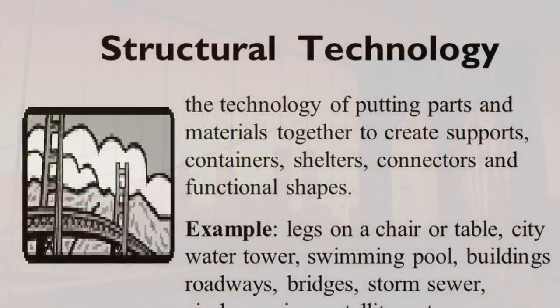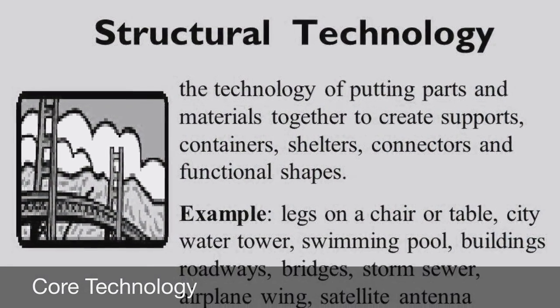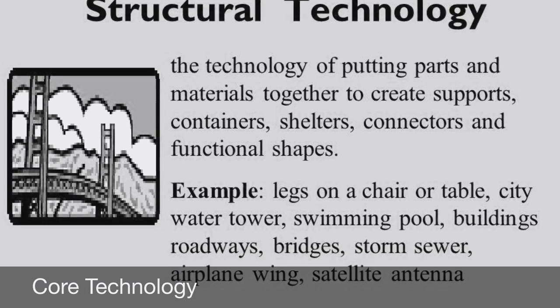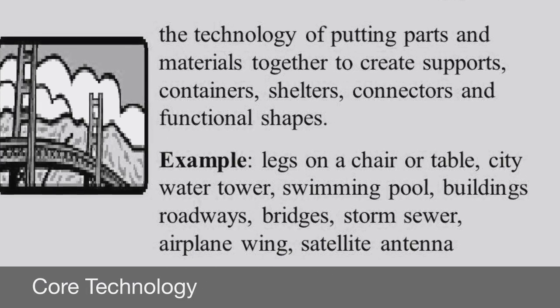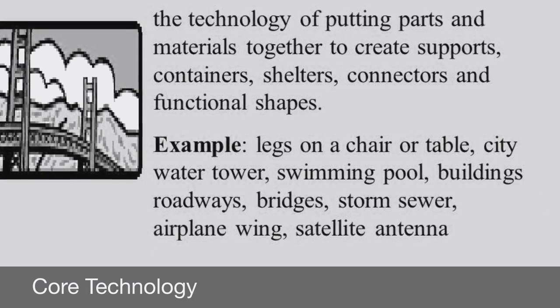There are eight basic core technologies, however bridges use structural technology. This is the technology of putting parts and materials together to create supports, containers, shelters, connectors, and functional shapes.